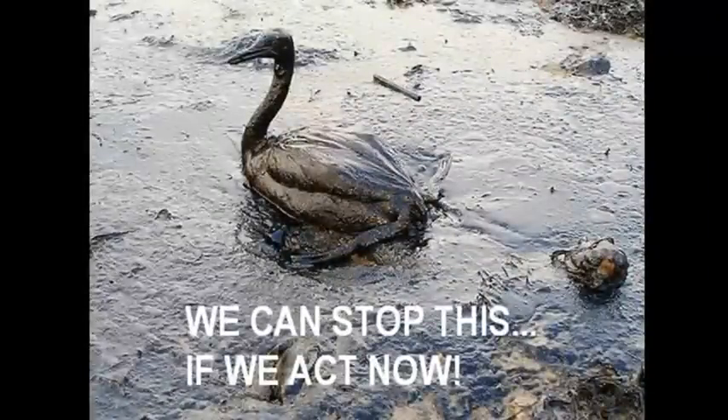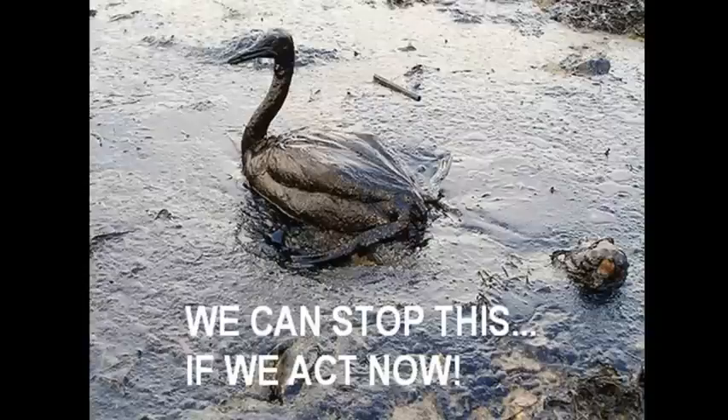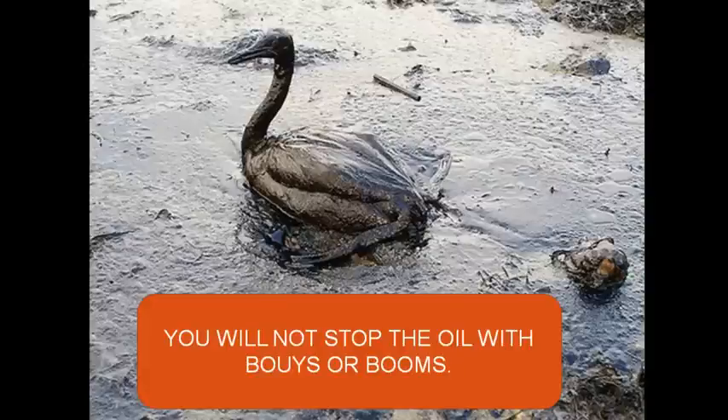I'm making this video to get the word out about a process that's guaranteed to clean up the oil spill before our animals end up like this picture. What they're doing now is using buoys and booms. It's like holding up a string trying to keep a hurricane from hitting your house. It's just not going to happen.